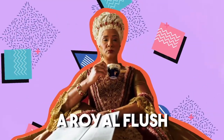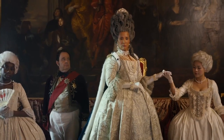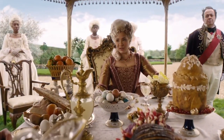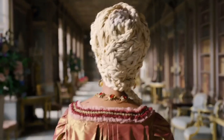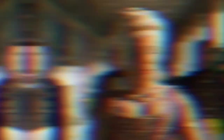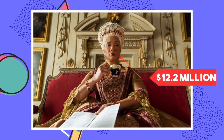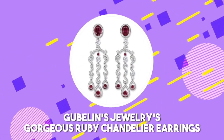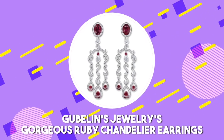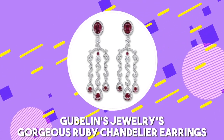But the most expensive jewelry piece on the show was not worn by Lady Danbury, but rather by Queen Charlotte, played by Golda Rochevel. The Queen wore a gorgeous set of gold and ruby earrings that complemented her bright red lipstick well, paired with a gold-encrusted crown with matching rubies. The Bridgerton costume department spared no expense on the ruby earrings, which are said to have cost $12.2 million. If you'd like a similar piece, check out Gublin's Jewelry's gorgeous ruby chandelier earrings.